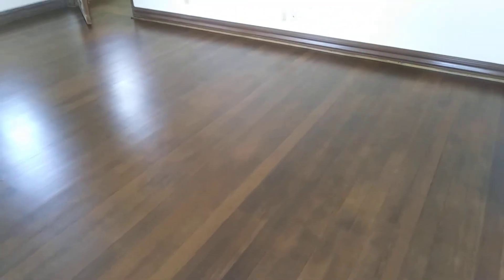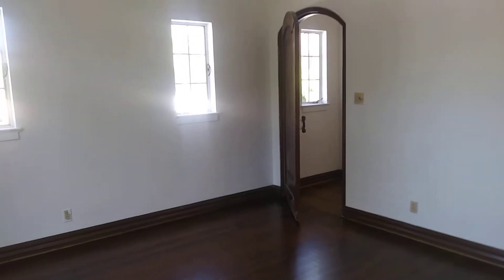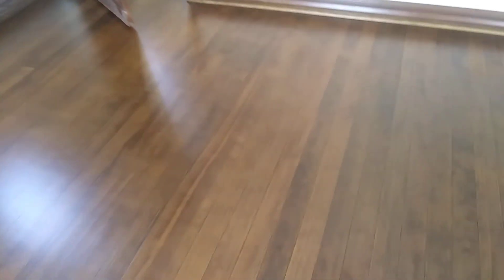Give us a call today at 602-446-2613. Before we got interrupted, we will be more than happy to sand, stain, and store your wood floors.